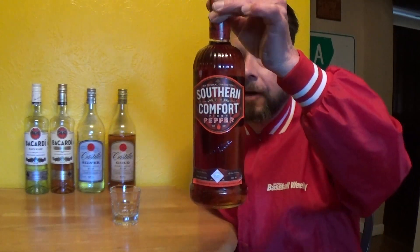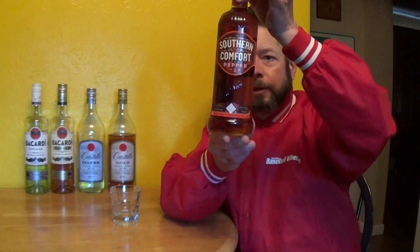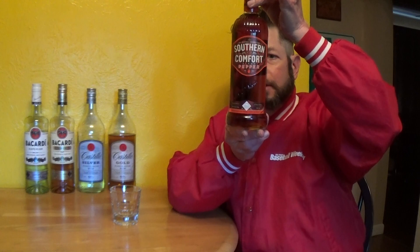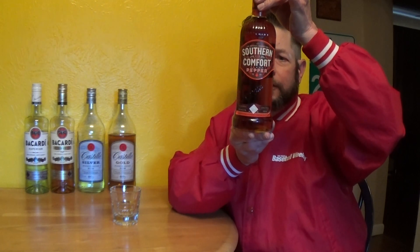Hello and welcome to this video review for Southern Comfort Fiery Pepper. I bought this at International Market. I don't think it's produced anymore but I did find they had a bunch of bottles. Inspired by the Crescent City it says, devilishly spicy with genuine Cajun heat.